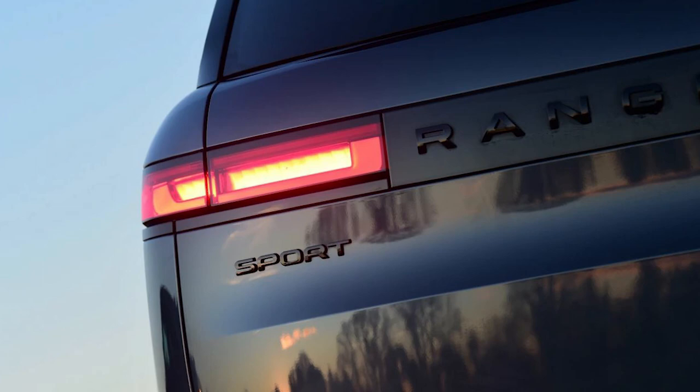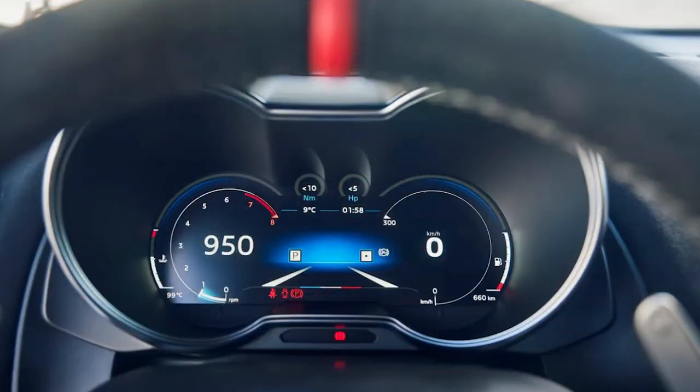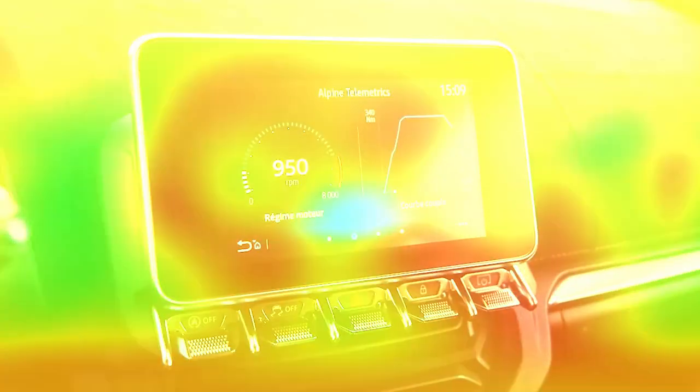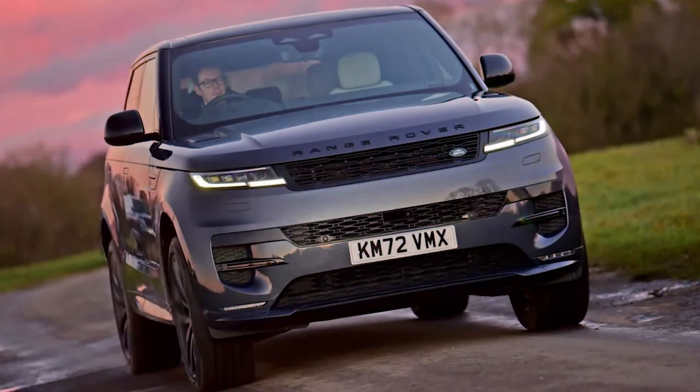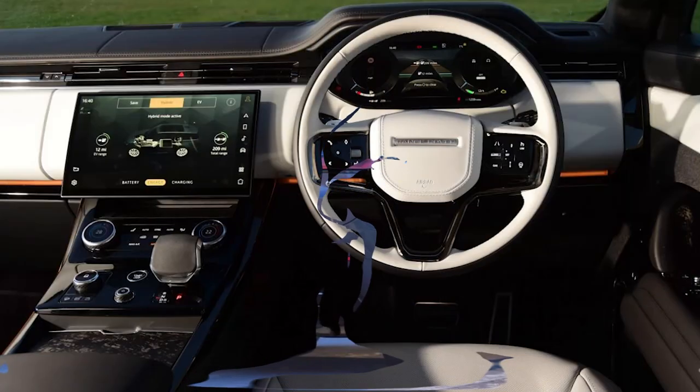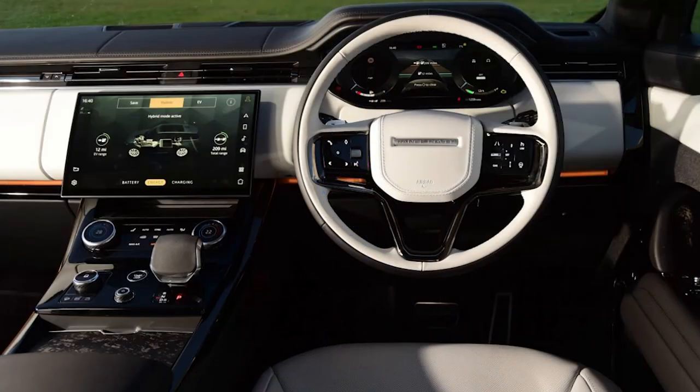Budget for a full refill to take around 5 hours using a home wallbox. Working in conjunction with the battery and electric motor, there's also a 3.0-liter turbocharged straight-six engine, which is good for a total combined output of 503bhp and 700Nm of torque. As you'd expect, given the Sport's weight, performance is dulled slightly, with the car taking 5.2 seconds to reach 62mph.